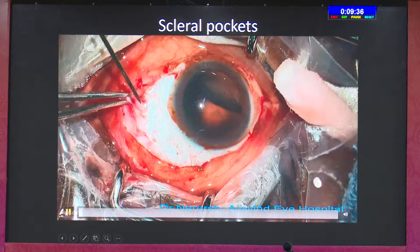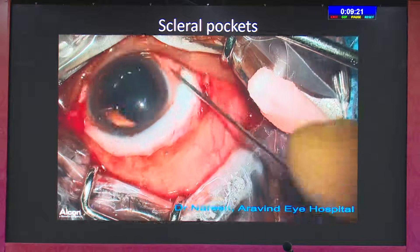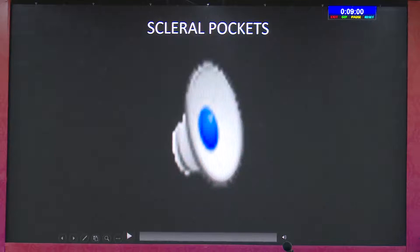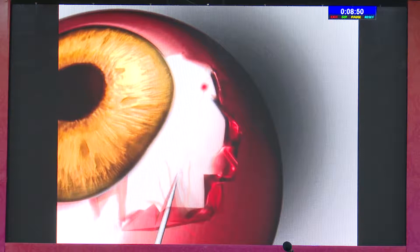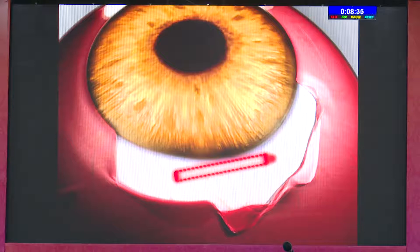The first step is making a scleral pocket. Initially I was using a trocar, but now I use a 23-gauge MBR blade — you can use a 25-gauge MBR blade also. It should be 180 degrees away. I don't prefer three and nine o'clock; I prefer two and eight or four and ten, because at three and nine you have long posterior ciliary arteries and risk bleeding. We make the pocket 1.5 mm posterior to the limbus. The MBR should be directed toward the center of the cornea to avoid lens tilt. We never go through and through — it is just a 6 to 7 mm pocket.